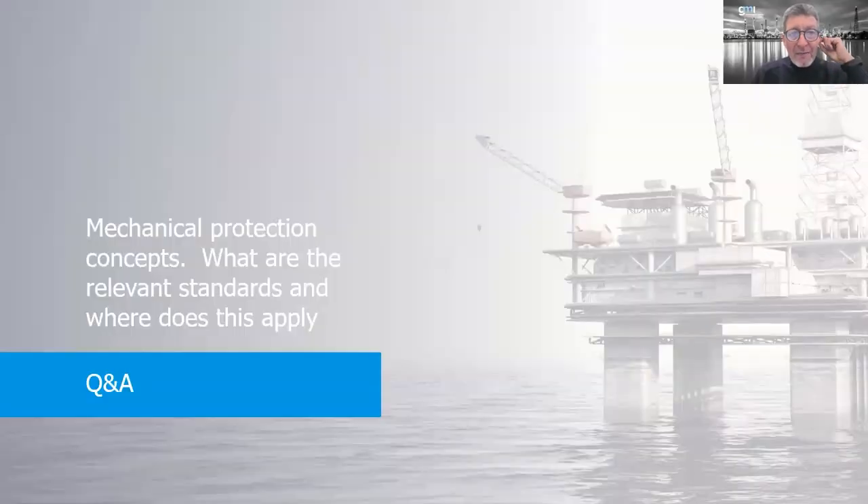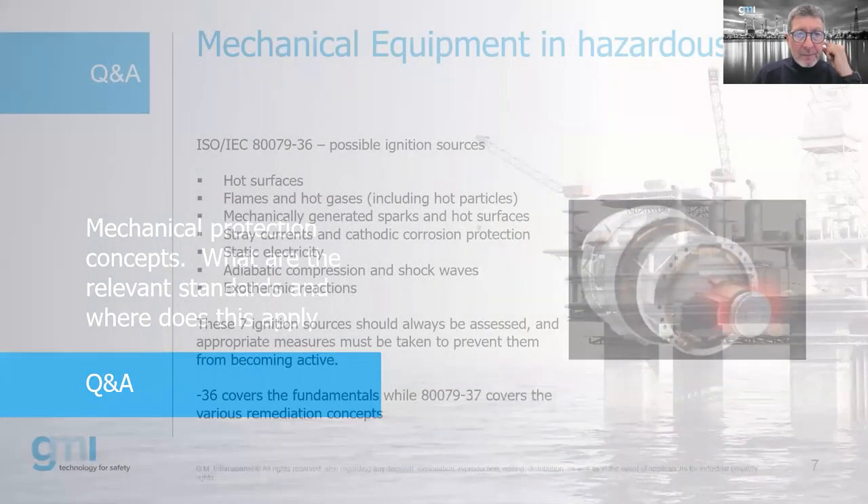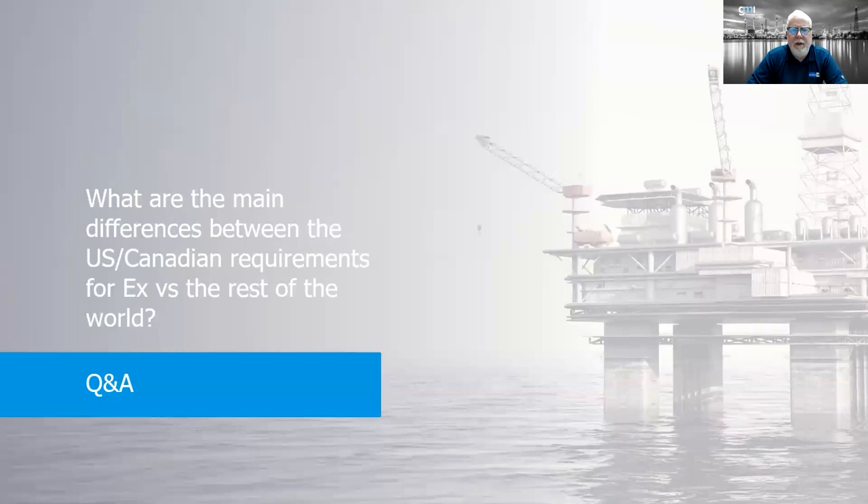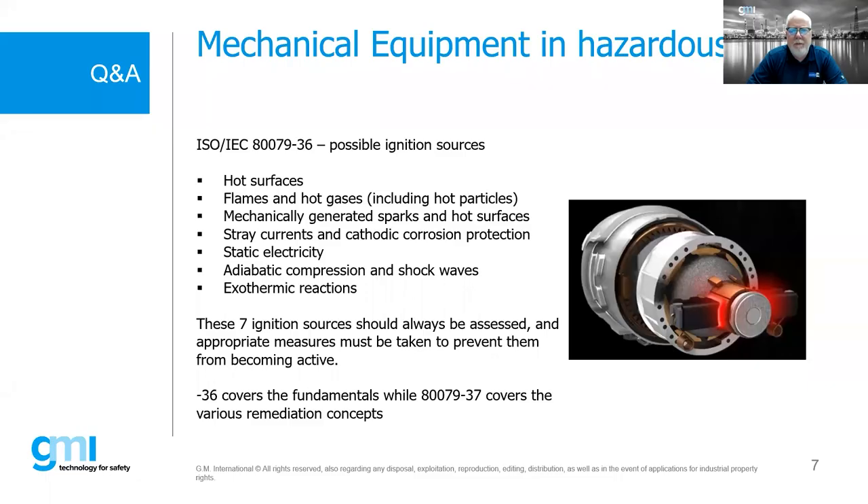Question: what are the relevant standards for mechanical protection and what do they apply to? The mechanical standards are ISO/IEC 80079-36 and 80079-37. IEC 80079-36 covers ignition sources of mechanical equipment — seven ignition sources shall be assessed. IEC 80079-37 covers the remediation concepts — the protection concepts we can use. This is now known as EXH — that's the protection concept designation used for mechanical equipment.